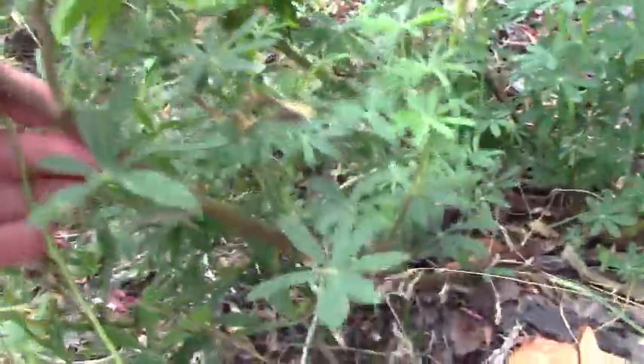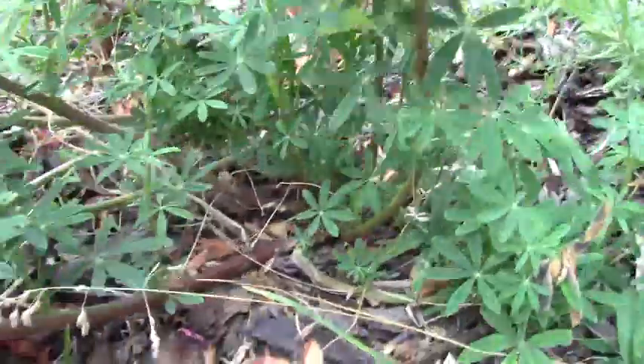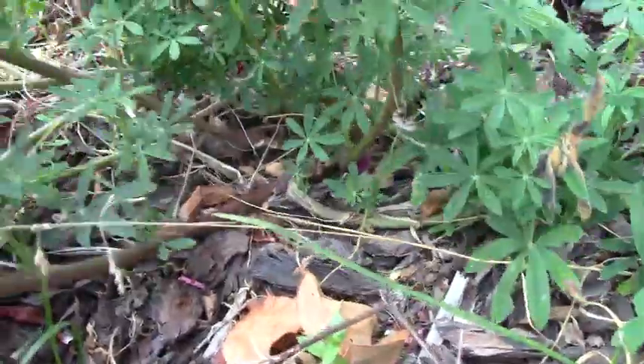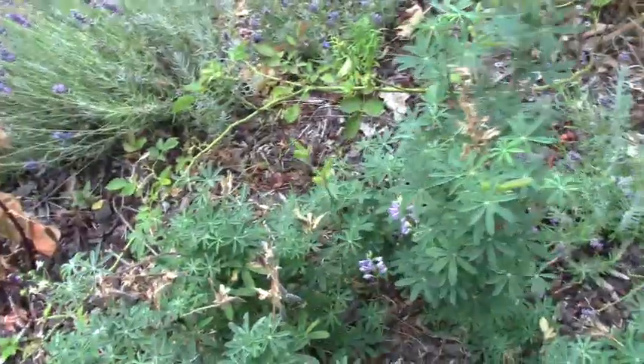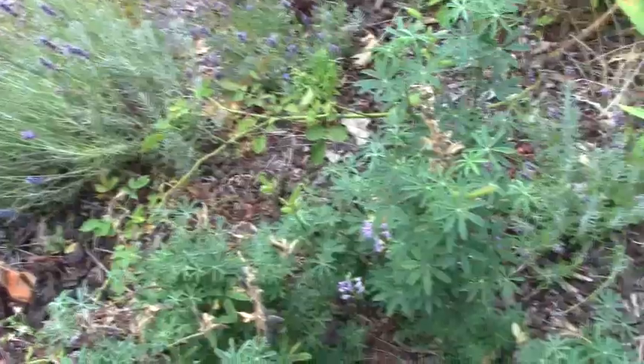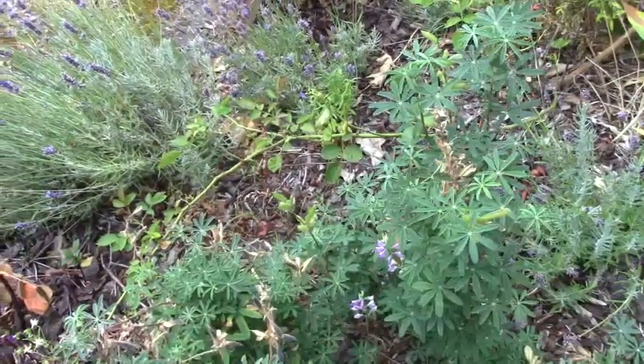There's actually another one over here. It has a pretty sturdy stem and it's more like a bush than a plant. I don't know whether it will die this year or whether it will continue to bloom. I don't know if it acts as a perennial or not — you'll have to tell me.